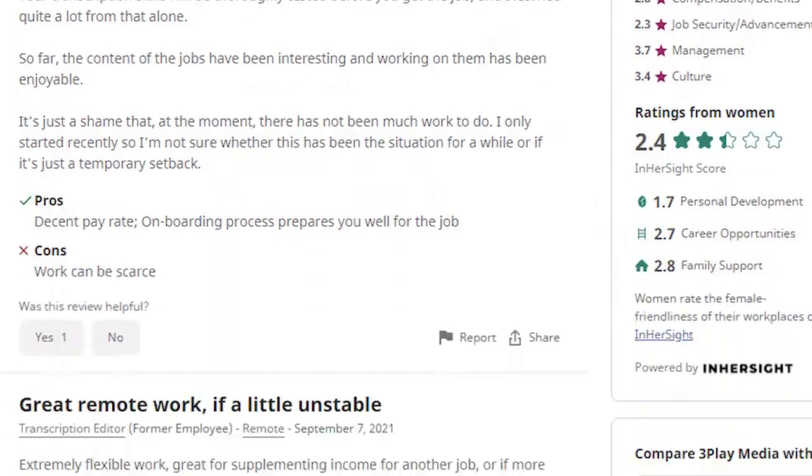I found evidence — social proof from others — that this work is real, as you can see right here and here and here. So basically, these typing jobs are any jobs that pay you to type. That's all you need to know.